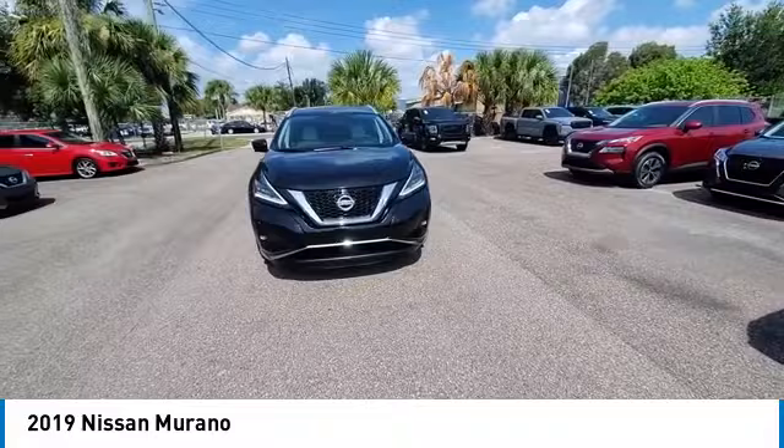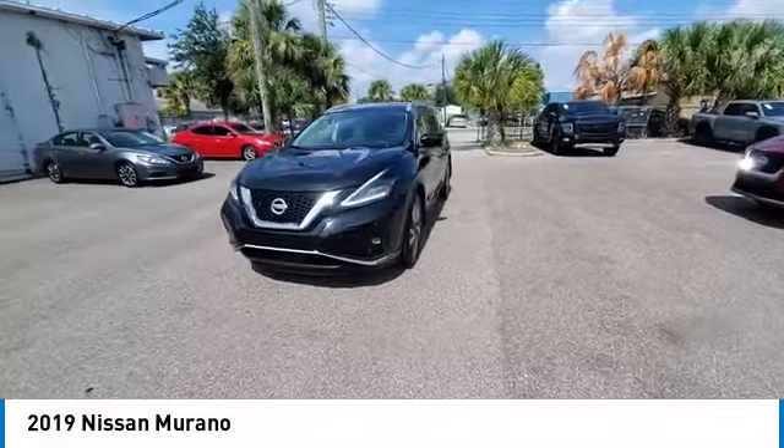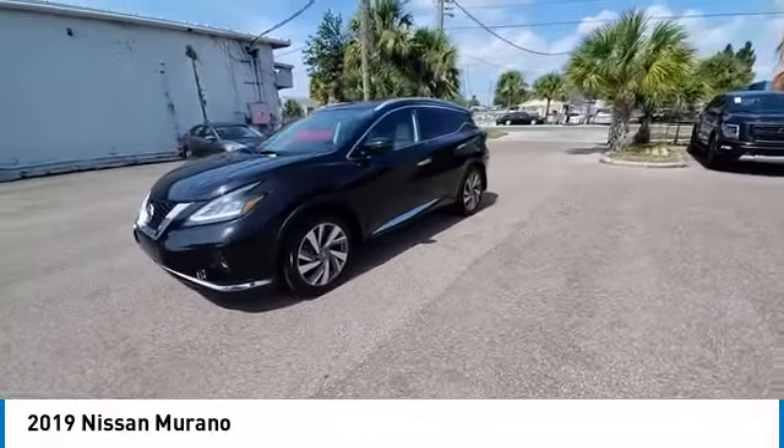Brake assist, traction control, remote keyless entry, fog lights, integrated turn signal mirrors.